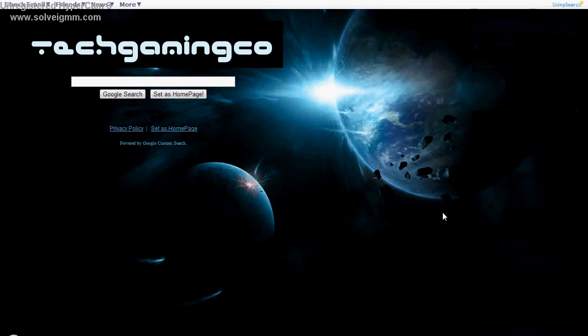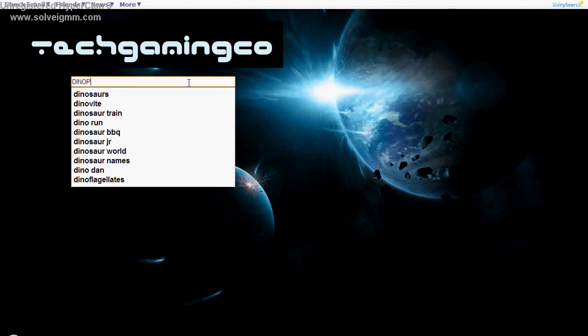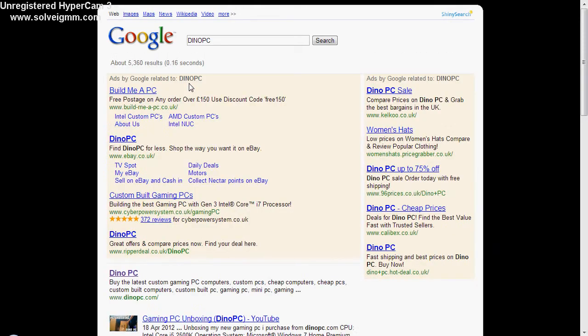Hello again and welcome to the Tech Gaming Co episode. This is going to be another one of my top fives. Why is a top five so important to me? Well, I think giving you my top five of the best parts or components of a computer is top.